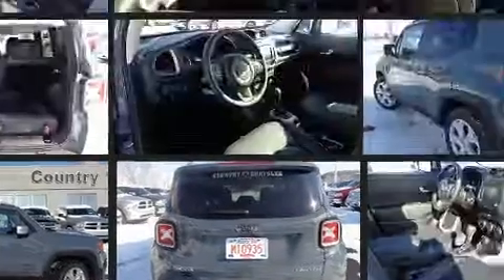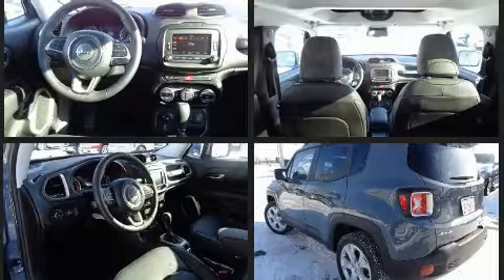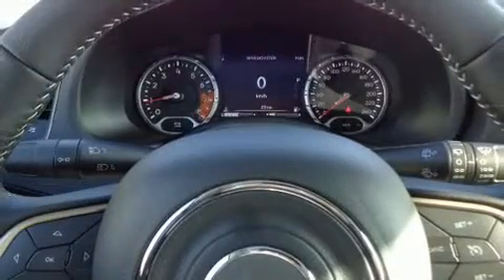It includes leather upholstery, a tachometer, an automatic dimming rearview mirror, front dual-zone air conditioning, fully automatic headlights, heated door mirrors, remote keyless entry, and much more.